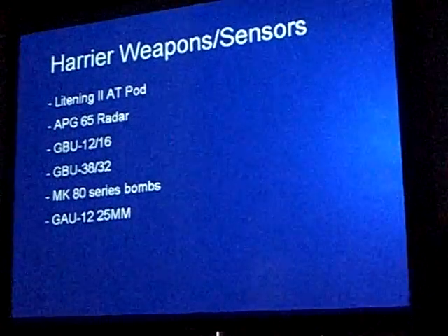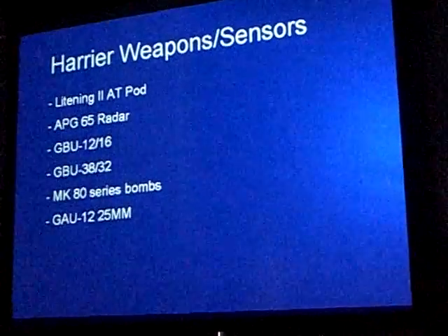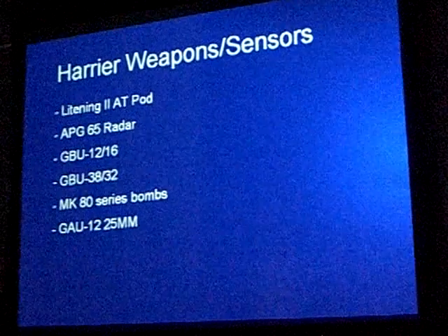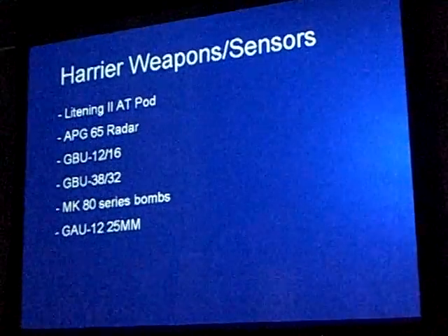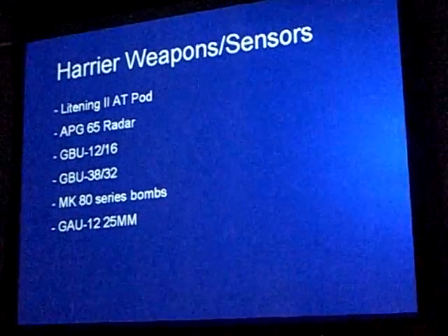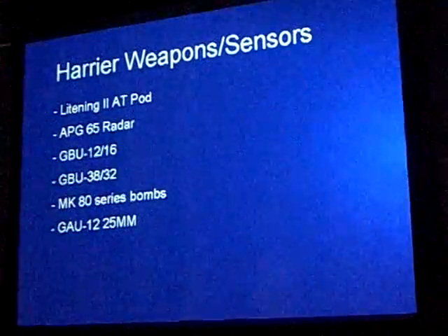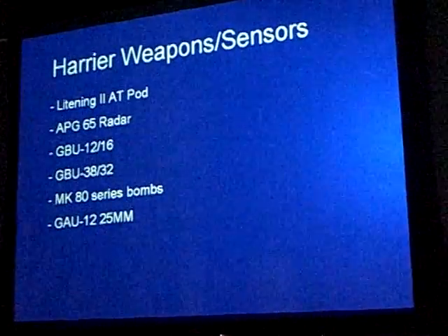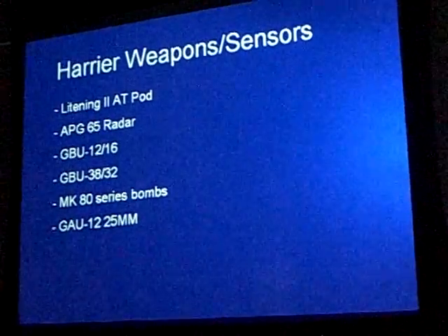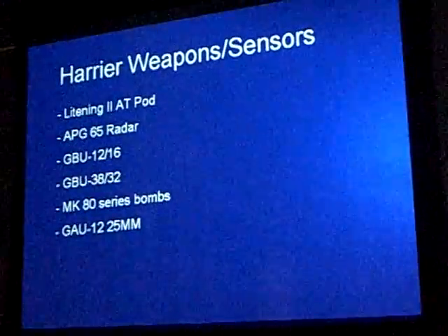Moving on to our major weapons — the Lightning II Advanced Targeting Pod is our bread and butter and has made us a very capable platform. It has a laser designator so we can guide our own laser-guided weapons, generate very tight coordinates for GPS-guided weapons, a FLIR forward-looking infrared for seeing at night, and a 48-power zoom on the camera to pick up targets very well.